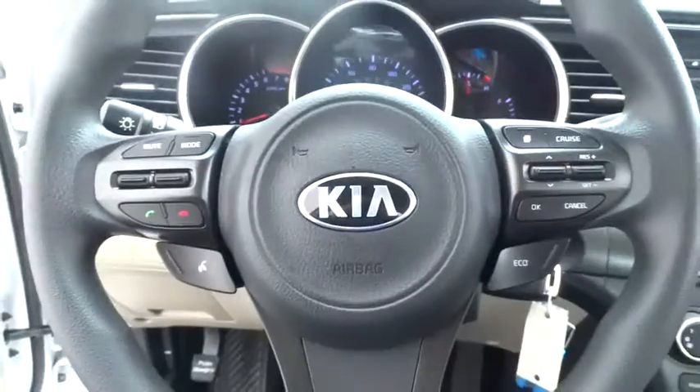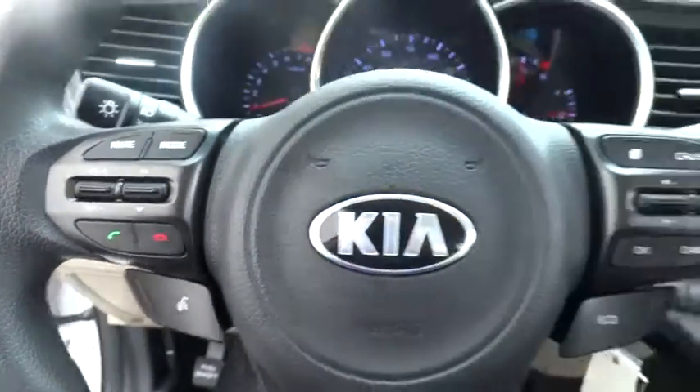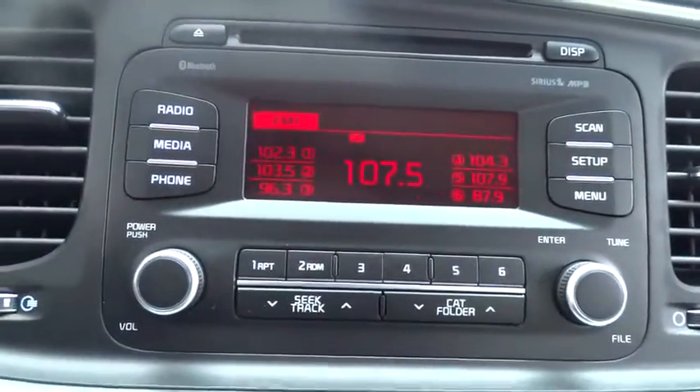Cruise control, FWD, AM-FM stereo radio, rear defrost, trip computer, CD player, MP3 player, bucket seats, power door locks. This isn't just a vehicle.